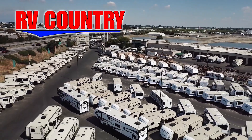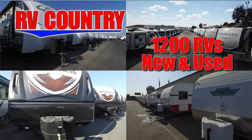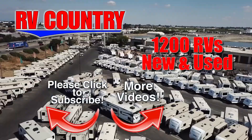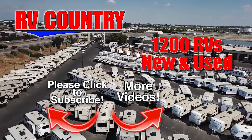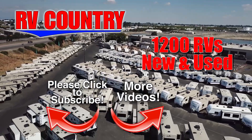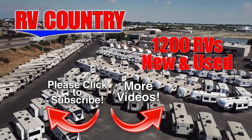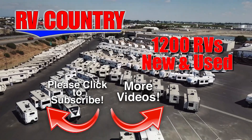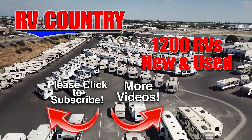Because with dealerships in five states, you're sure to find an RV Country dealership close to you. Be sure to subscribe so you'll be the first to see new videos. And with over 1,200 RVs to choose from, RV Country has one of the West's largest selections. Whether it's new or used, you'll find almost every make and model made today at RV Country.